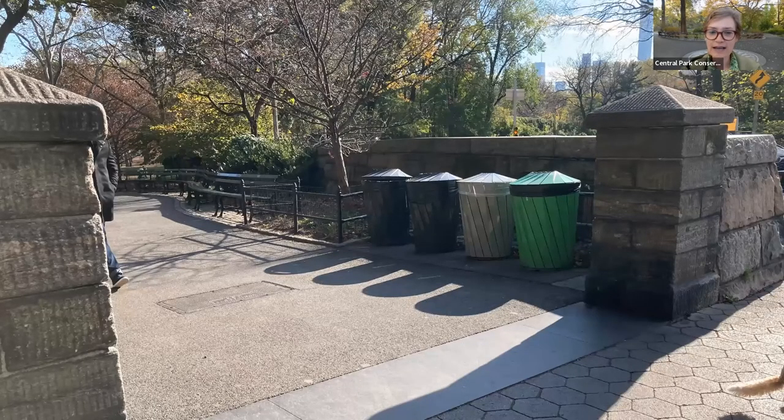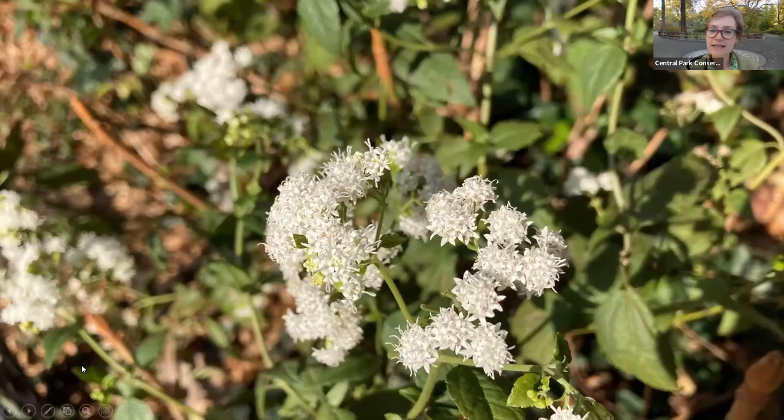We are entering here at 81st Street and things are looking nice and tidy here. Everything is in order, which is a nice way to start the winter off with everything cleaned up before we start dealing with ice and snow. As soon as we enter the park, one of the first things to greet us on our walk are these late fall blooming wildflowers called snake root, and these bloom all over the park.